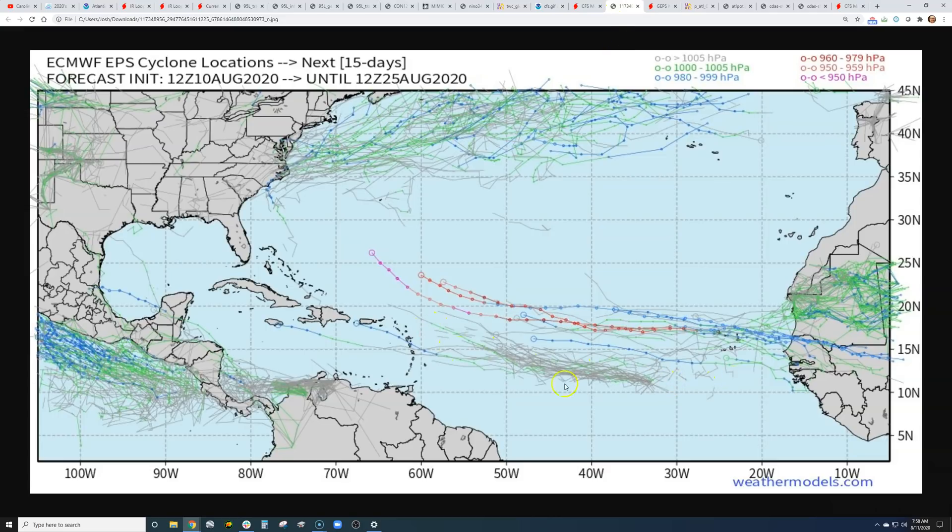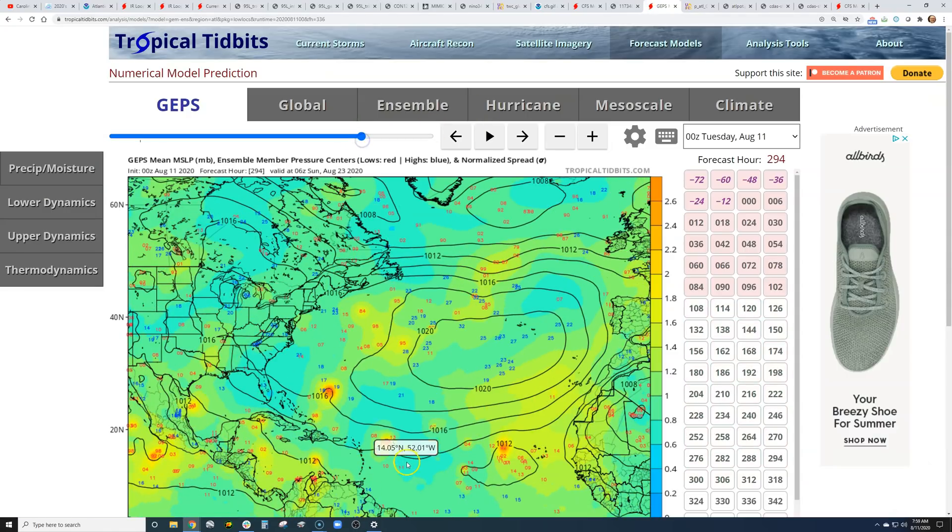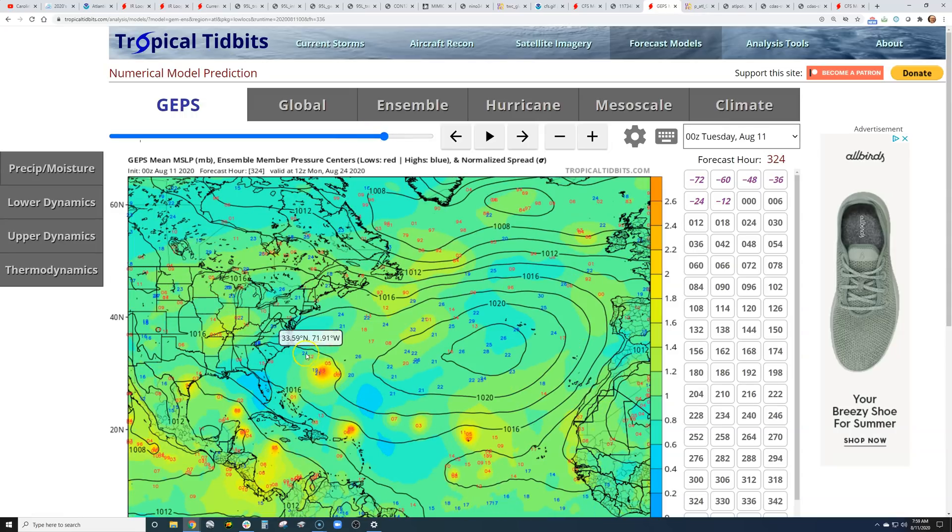The European ensemble shows potential tracks of Josephine, with a lot of them starting to kill it off. The next wave may organize but nothing too involved. The one behind it, though — a lot of ensemble members are developing fairly quickly out of the gate by 30 west into a hurricane, and a few of them have a major hurricane out there if it survives. The global ensemble also shows several solutions across the southwest Atlantic. If it were to hold together, it could potentially impact the southeast at the very end of August or beginning of September. With the high shifting east, we're also watching the northern Caribbean and into the western and central Gulf toward the end of August — similar to when Katrina developed quickly in 2005, though not necessarily predicting that outcome.